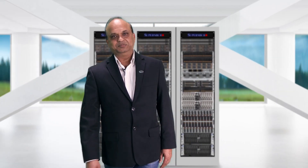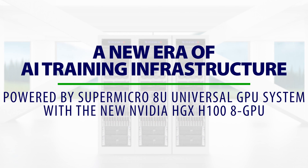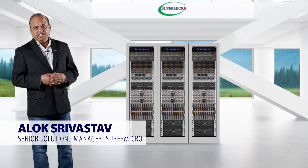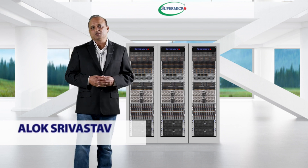Welcome. Let's talk tech. We have some exciting announcements and some really cool stuff to show you today. My name is Alok Srivastava and I am Senior Solutions Manager here at Supermicro.